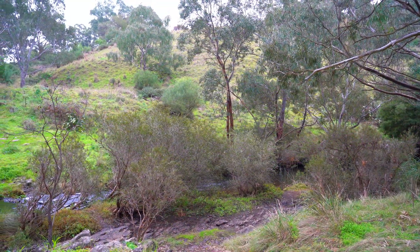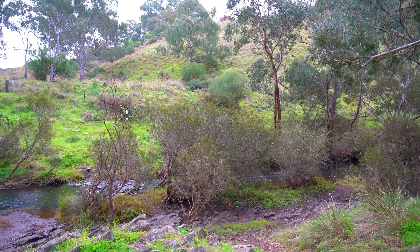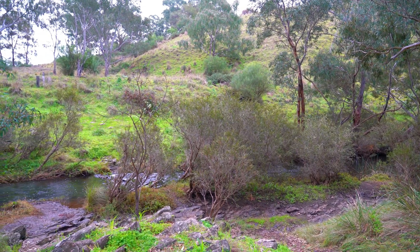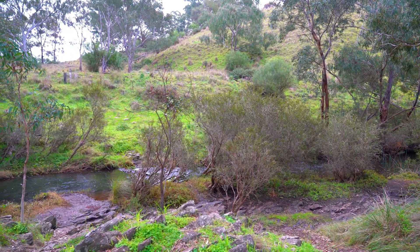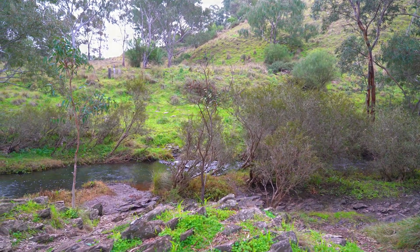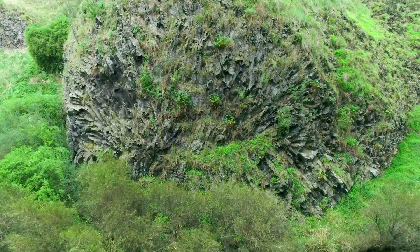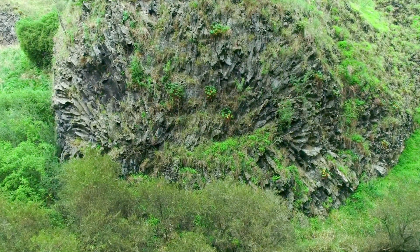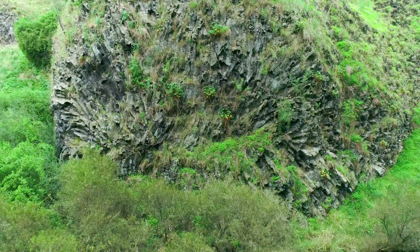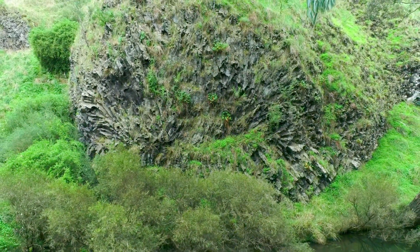Over millions of years the relentless flow of Jackson's Creek carved a valley into the land, gradually eroding the surrounding rock. Jackson's Creek, with its persistent flow, has played a significant role in shaping the landscape of Organ Pipes National Park. This natural erosion eventually exposed the Rosette Rock, revealing its stunning structure for us to admire today. The creek's waters slowly but steadily wore away the softer rock surrounding the heart of basalt, allowing the Rosette Rock to emerge as a prominent feature in the park.